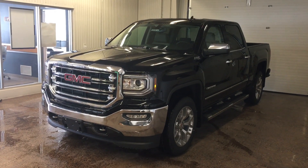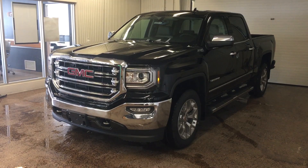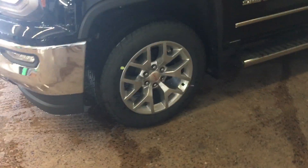It's got the daytime running lights, dust sensing headlights, LED running lights, LED fog lamps. It's got the nice chrome grille and polished aluminum rims.